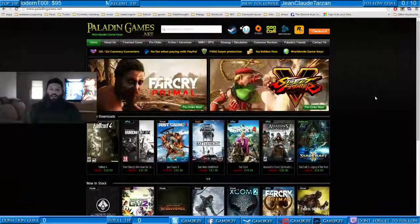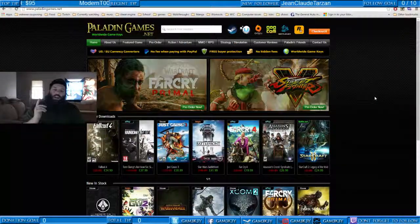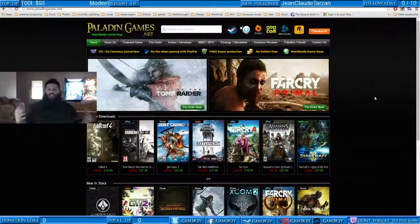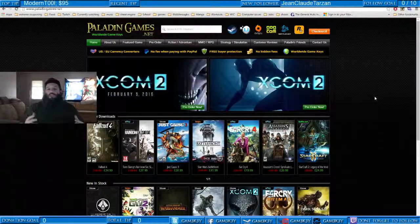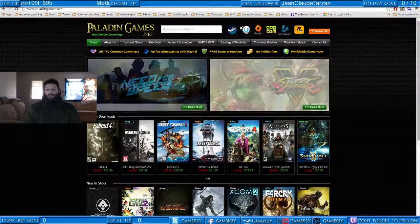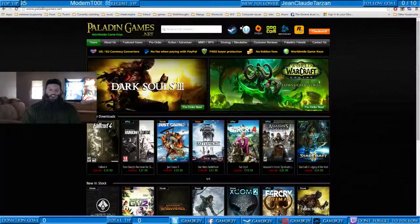Definitely come to PaladinGames.net at any time throughout the year. Use code GAME to save an additional 5%, and share that referral link with everyone throughout the gaming community, because you never know what new game is going to pop up in the menus next. Have yourself a good day, and enjoy the games.